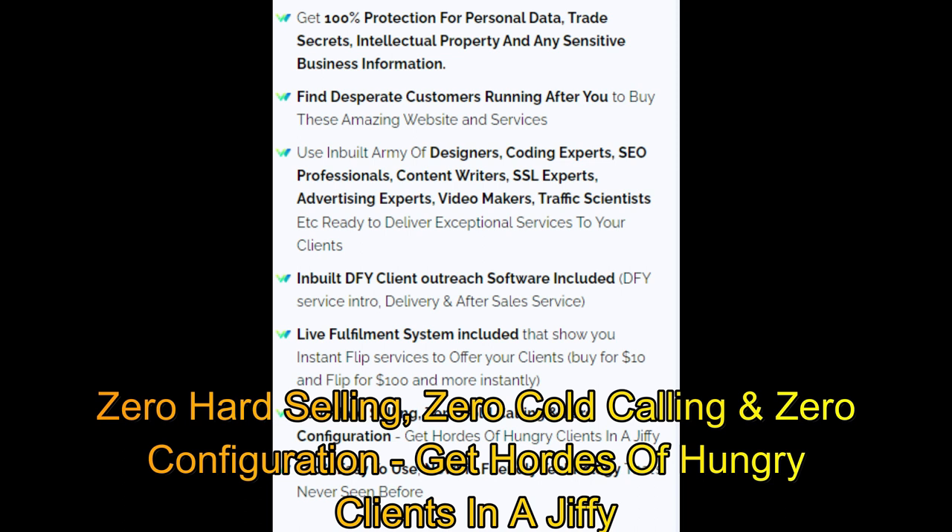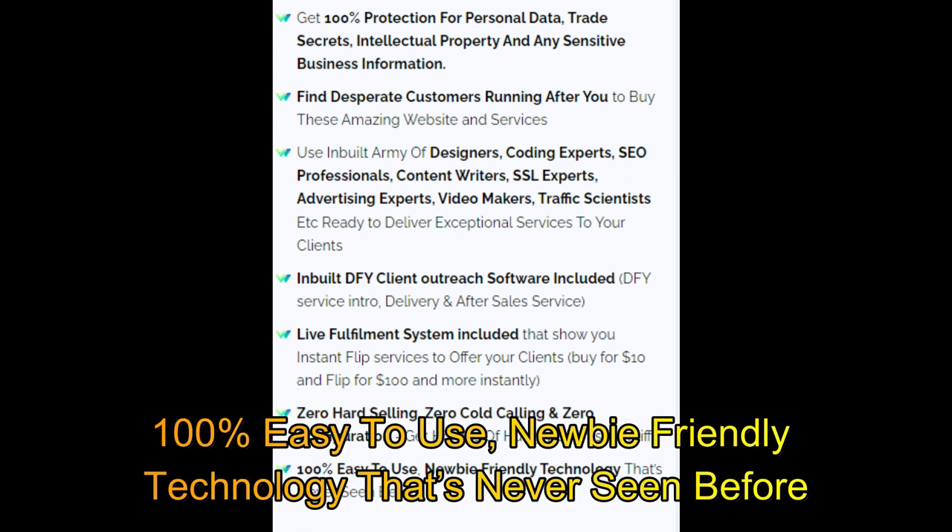Zero hard selling, zero cold calling, zero configuration — get hordes of hungry clients in a jiffy. 100% easy to use, newbie-friendly technology that's never been seen before.